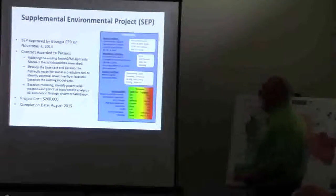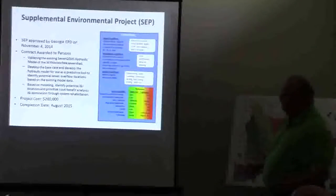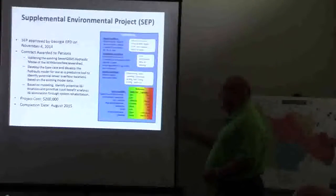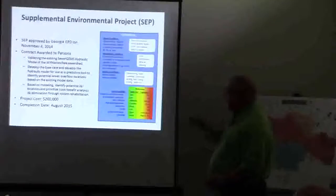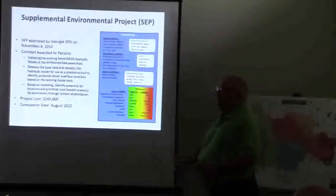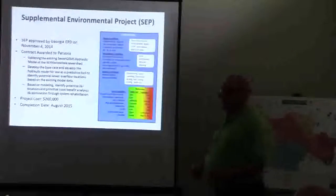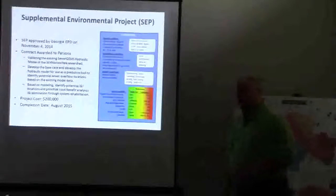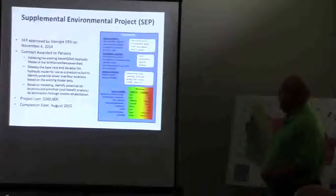That should be done, and right now we're feeding a ton of information into them. They already had the model and have already done a lot of the model work — they just completed the first one — but we've got to get building information and all kinds of information to help them get those predictive tools. So that's an additional project that we're doing as part of the consent code.